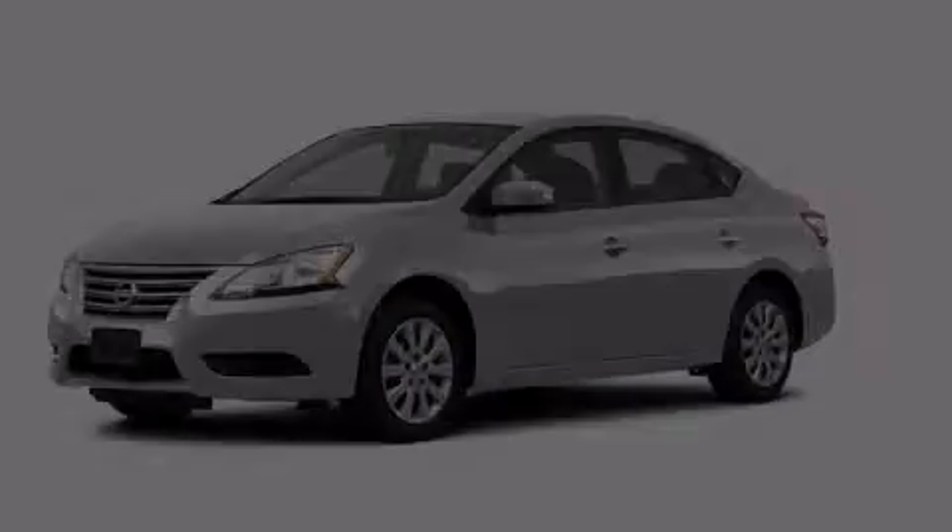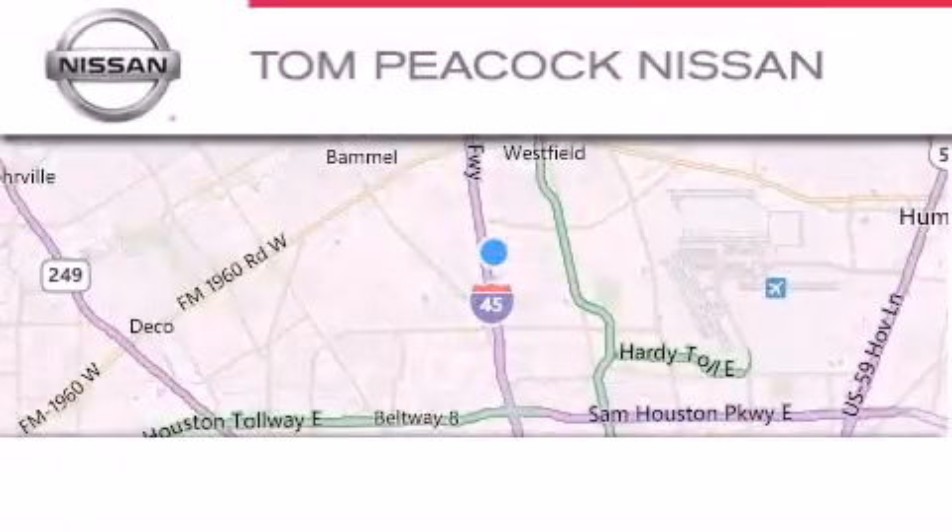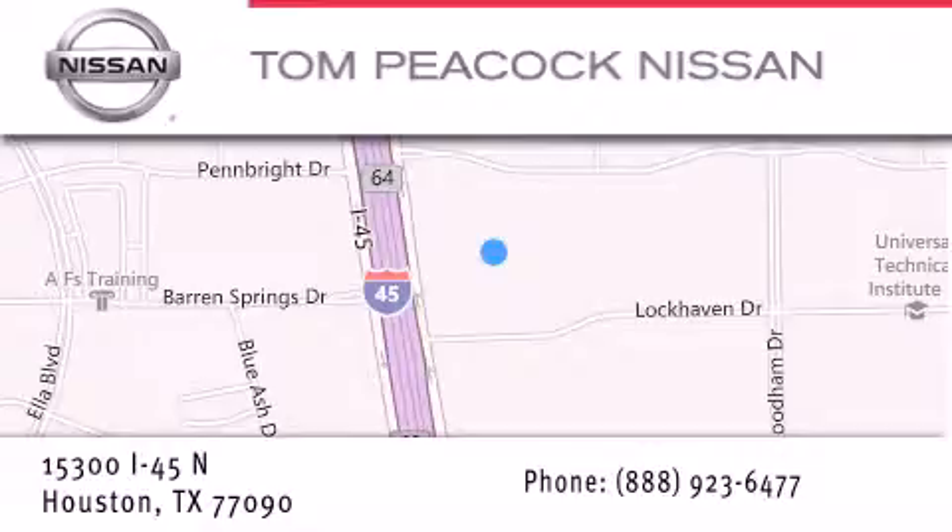Stop by today and test drive this vehicle for yourself. Tom Peacock Nissan is located at 15300 I-45 North in Houston. Our goal is to exceed all of your expectations to ensure that you'll return for future visits.